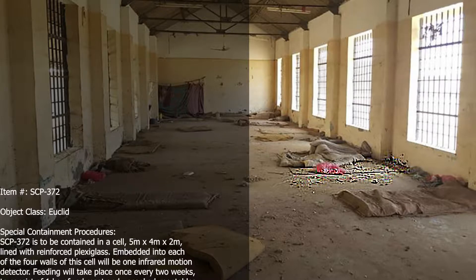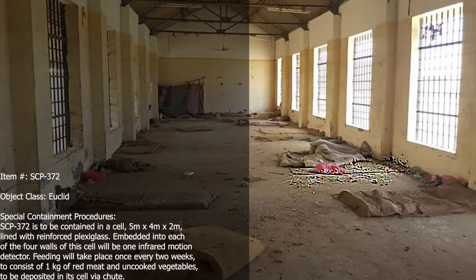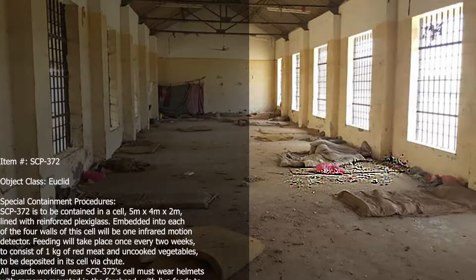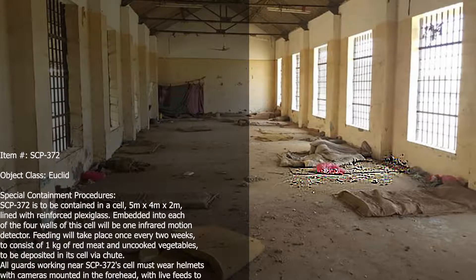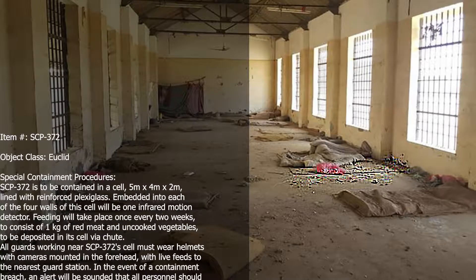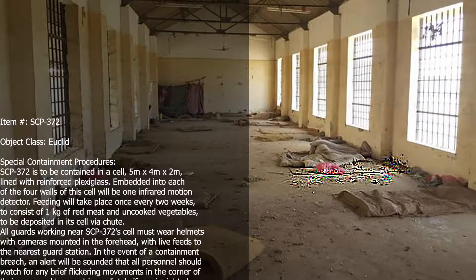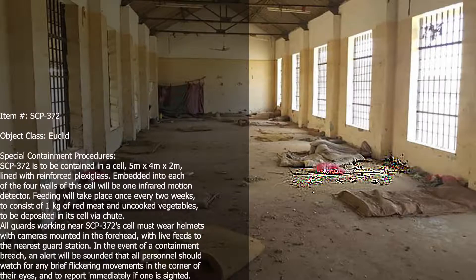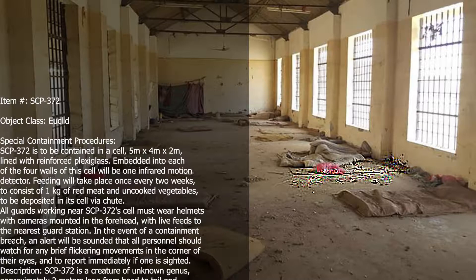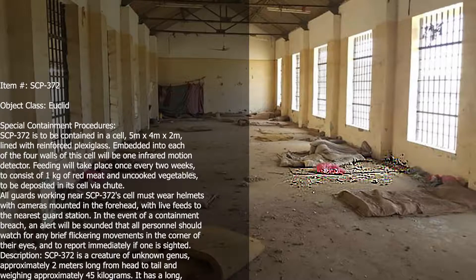SCP-372 is to be contained in a cell 5m x 4m x 2m, lined with reinforced plexiglass. Embedded into each of the four walls will be one infrared motion detector. Feeding will take place once every two weeks, consisting of 1 kg of red meat and uncooked vegetables, deposited via chute. All guards working near SCP-372's cell must wear helmets with cameras mounted in the forehead, with live feeds to the nearest guard station.